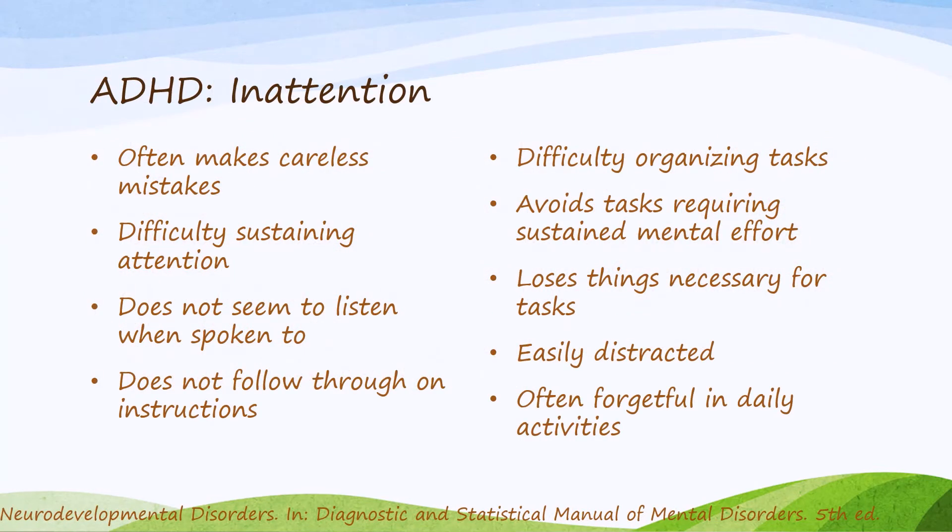When we look at the symptoms of ADHD as defined in DSM-5, we note that LD displays many of these symptoms of inattention: often making careless mistakes, difficulty sustaining attention, does not seem to be able to pay attention when spoken to, poor follow-through with instructions, has a hard time organizing tasks, avoids sustained mental effort, loses things, is easily distracted, and is often forgetful in daily activities.